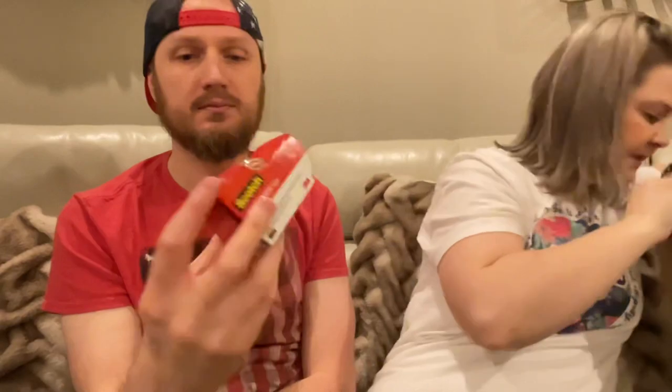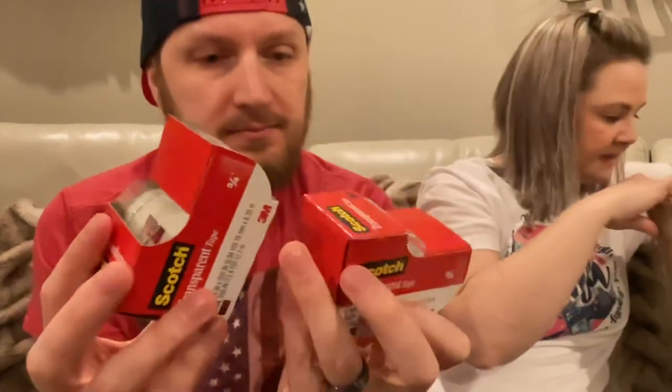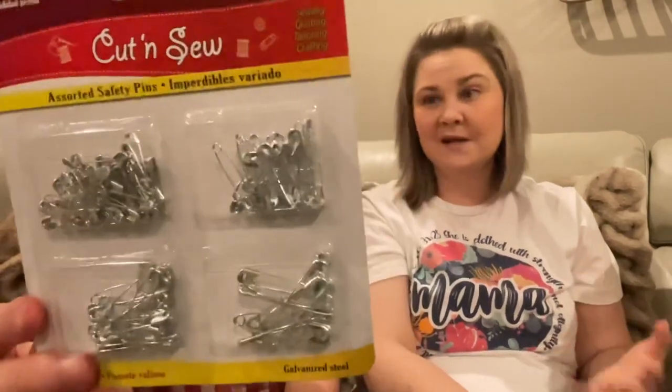I've been wrapping presents like no other, so I got two packs of transparent scotch tape — just the best place to pick them up at the Dollar Tree. And then I found these assorted safety pins. It's not a Dollar Tree brand — this is a name brand, Cut and Sew. You get four different sizes and a hundred pieces. These are just good to have on hand because you never know when you will need them.